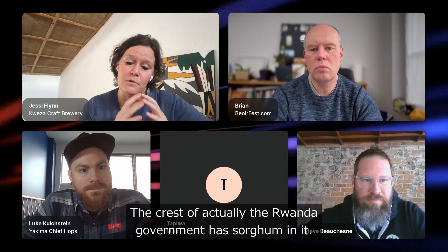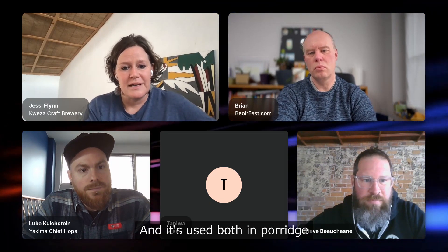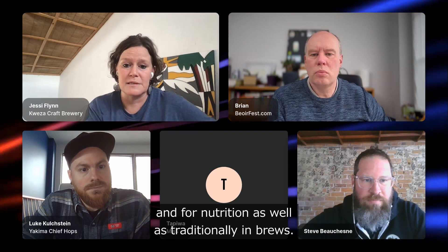The crest of the Rwandan government actually has sorghum in it — it's such an important crop to the country. It's used both in porridge and for nutrition, as well as traditionally in brews.